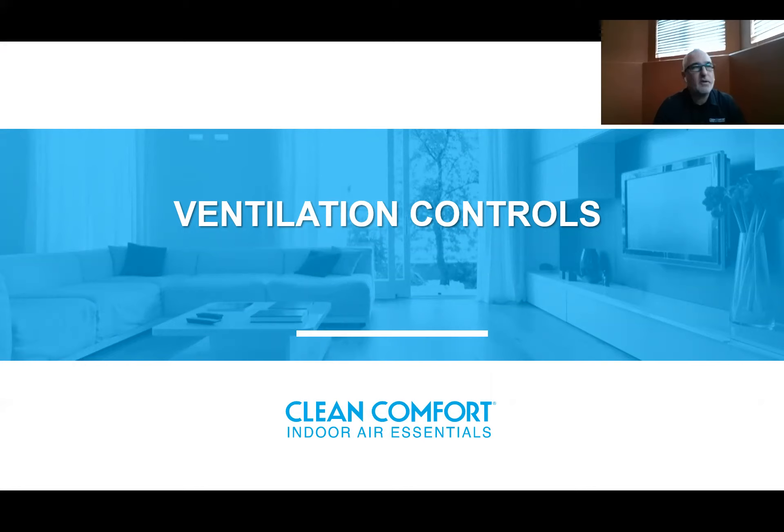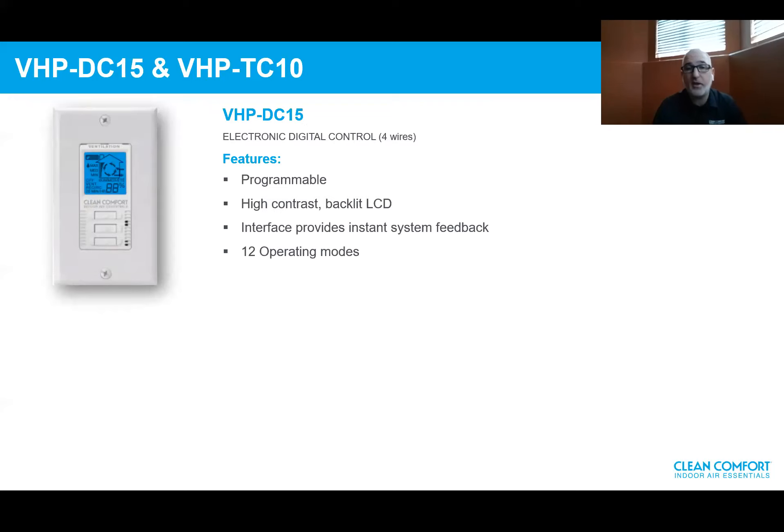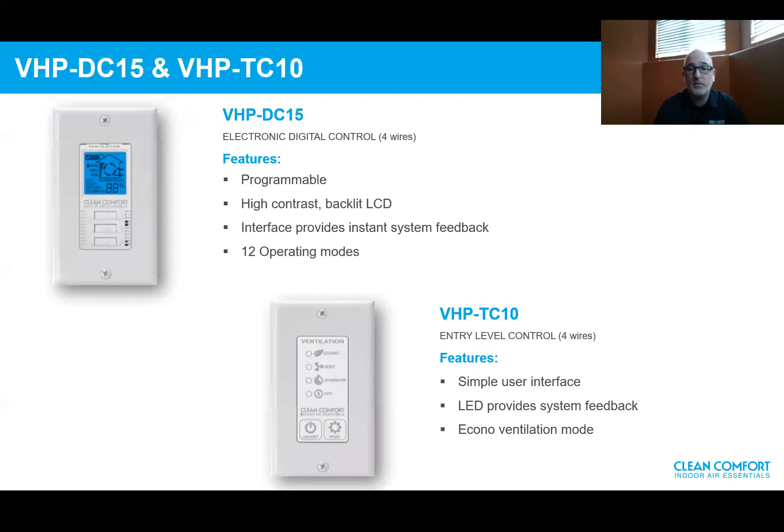Now let's quickly go over the wall controls. The VHPDC15 is an electronic digital control with a 4-wire connection. It's programmable, has a high-contrast backlit LCD, provides instant system feedback, and has 12 operating modes. The TC10 is an entry-level wall control with a 4-wire connection, featuring a simple user interface, an LED providing system feedback, and a continuous ventilation mode. In any mode you're in, you get ventilation — it's not programmable, but in either operating mode, you're improving your indoor air quality.